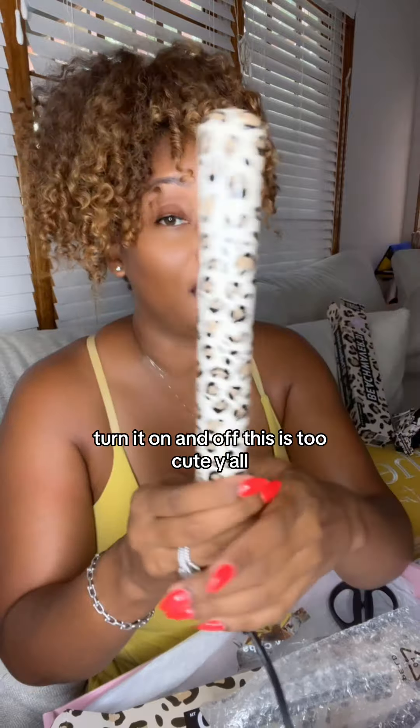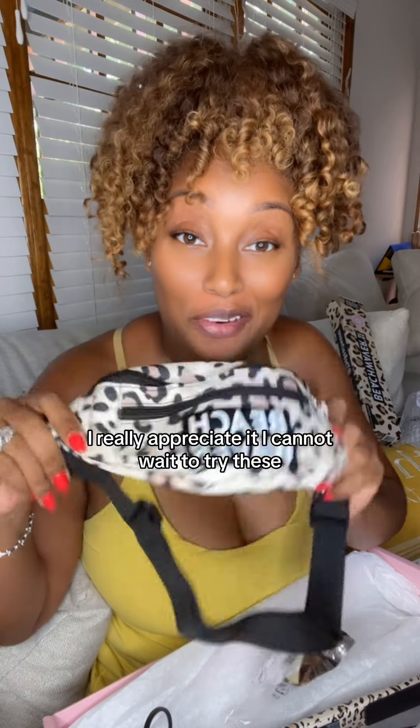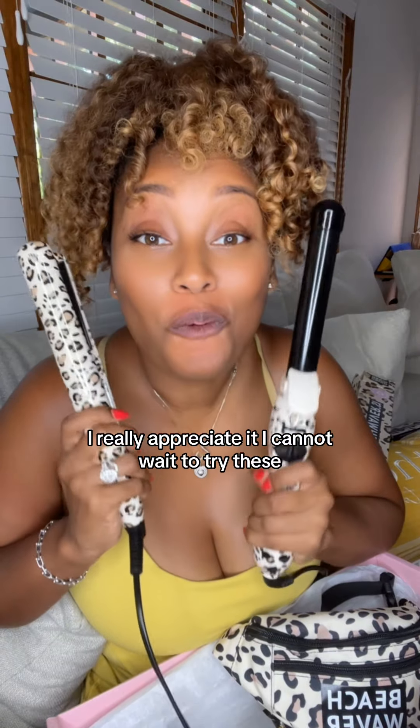Turn it on and off — this is too cute! Thanks so much Beach Waver, I really appreciate it. I cannot wait to try all of these!